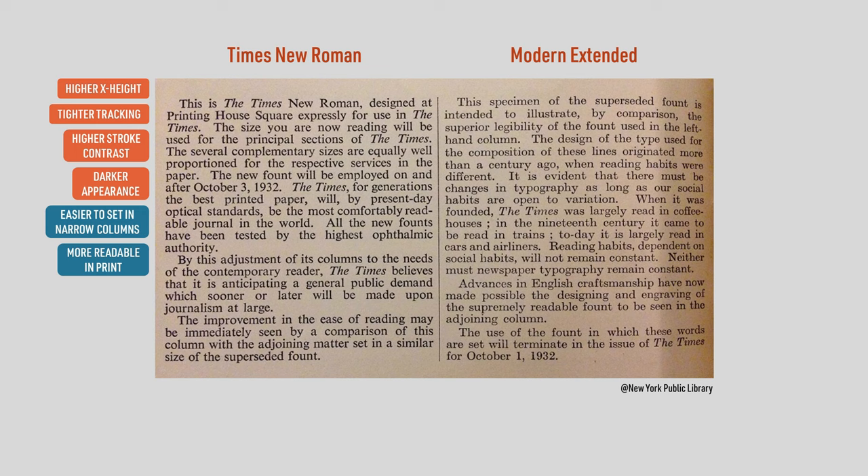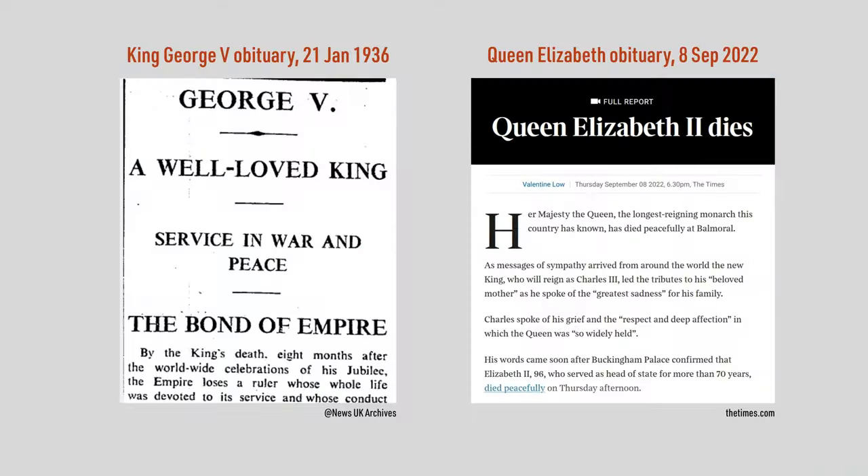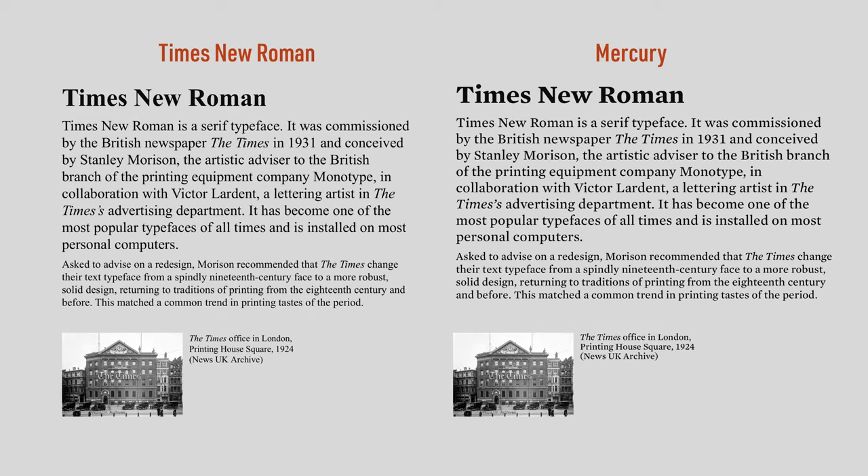Knowing all that, you're probably asking: so what's the problem with Times New Roman? My main problem is that a font designed for narrow newspaper columns in the print world of almost 90 years ago is no longer fit for purpose in the mostly digital world we live in now. Modern digital fonts don't need to be tightly spaced because we're no longer constrained by narrow columns. And while high stroke contrast fonts like Times New Roman look great in print, lower stroke contrast fonts like Mercury are easier to read on screens.